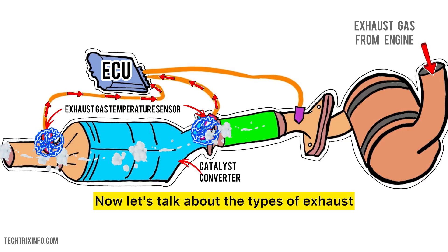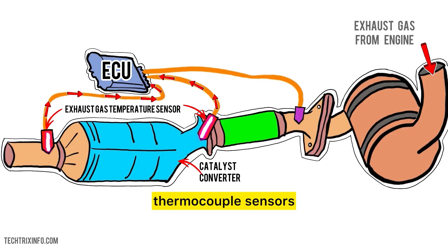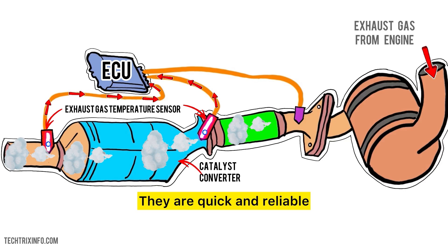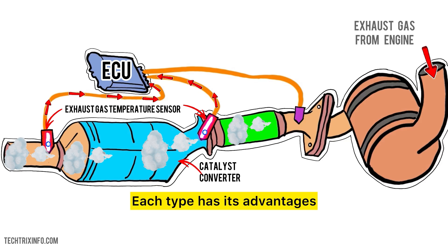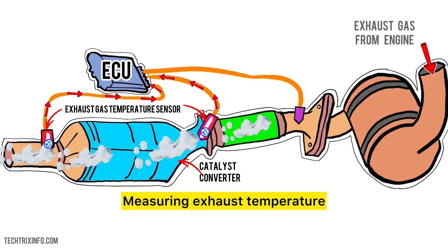Now let's talk about the types of exhaust gas temperature sensors. There are mainly two types. Thermocouple sensors are the most common — they generate a voltage that changes with temperature and are quick and reliable. Thermistor sensors are less common but can be used for specific applications. Each type has its advantages, but both serve the same fundamental purpose: measuring exhaust temperature.